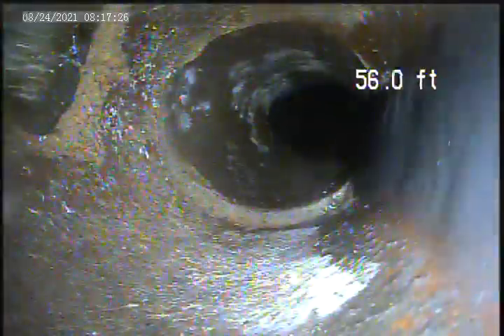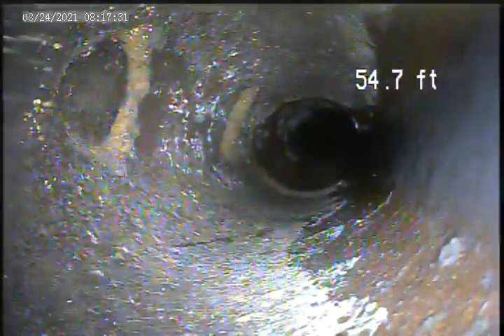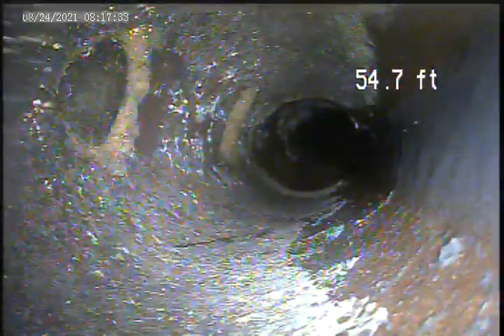We're going back towards the house. There's some holes in the pipe right here — 55.7 on the top. Another one here at 55.4.